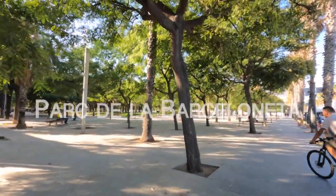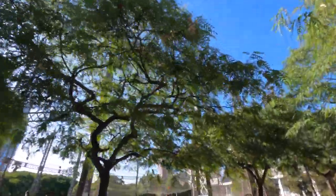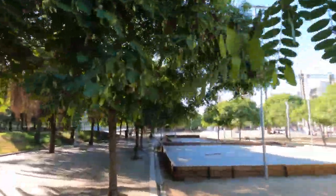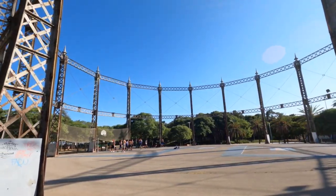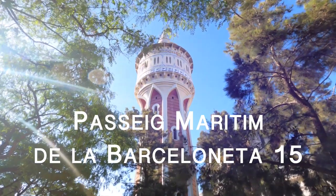Next is the Parc de la Barceloneta. This park is located just by the beach, and thanks to its big tepal trees, it is a welcoming shaded place for you and your animal. The address is Passeig Marítim de la Barceloneta, 15.